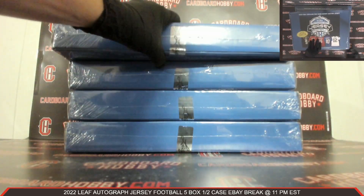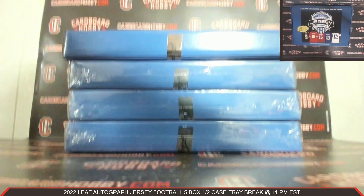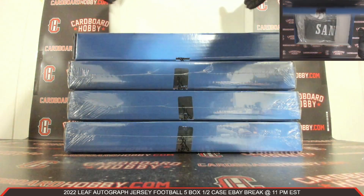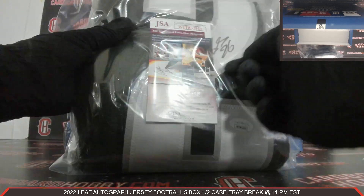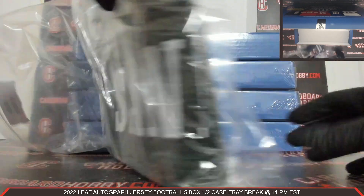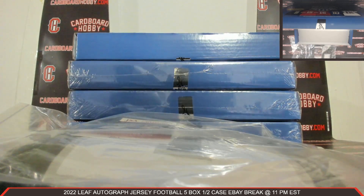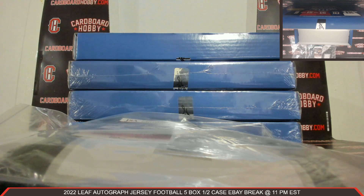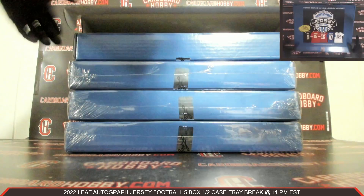Autographed Jersey box number two. Plastic coming off. Cracking the seal. Autographed Jersey number two — JSA COA. There's your Auto. How about a Miles Sanders? That is a Miles Sanders Autographed Jersey. Very nice. Eagles on the board. Boom 505-1120, congrats. Beautiful Miles Sanders Autographed Jersey for the Eagles. Very nice.